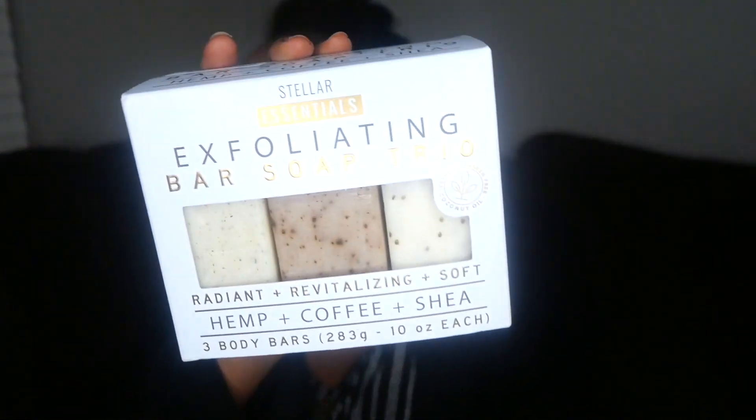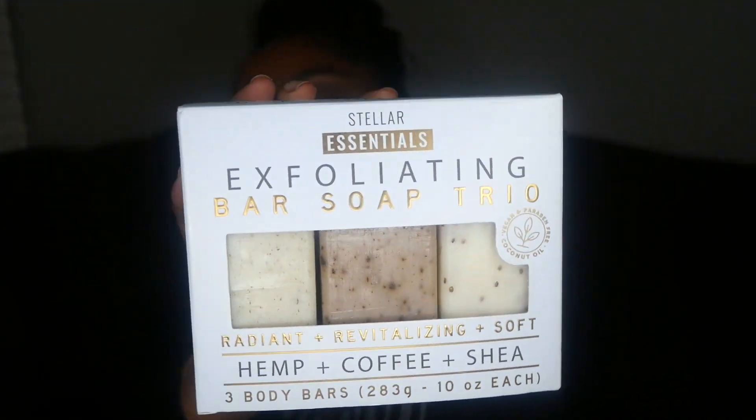The next thing I got was the Stellar Essentials Exfoliating Bar Soap Trio — Radiant, Revitalizing, and Soft — in hemp shade and coffee. I'm super excited to try this, especially the coffee one, because the coffee scent helps you wake up and boost your mood in the morning.